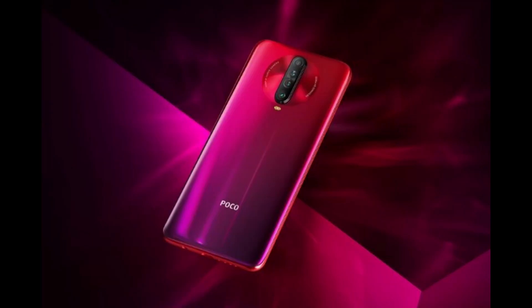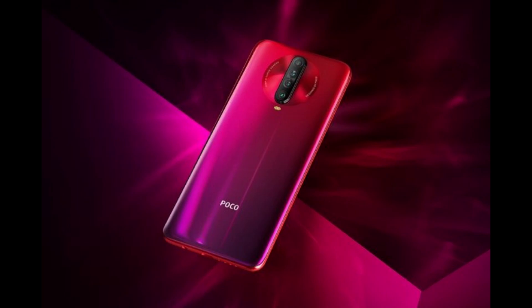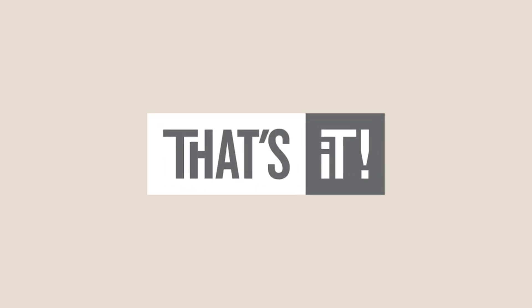The Poco M2 Pro has received a BIS certification and is expected to launch in July. We don't have much other information on the specs, but they are going to be pretty game-changing — let's look out for this one.